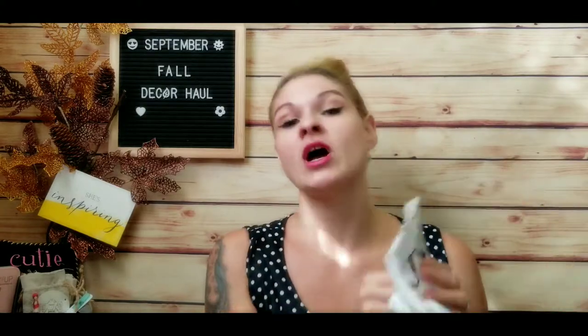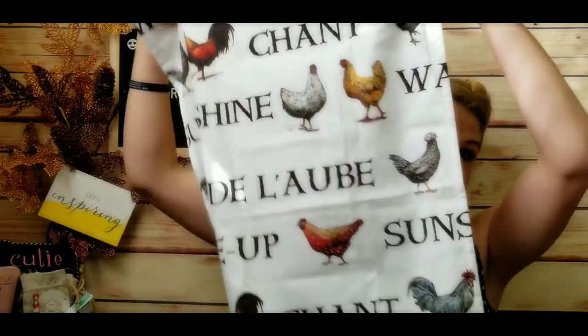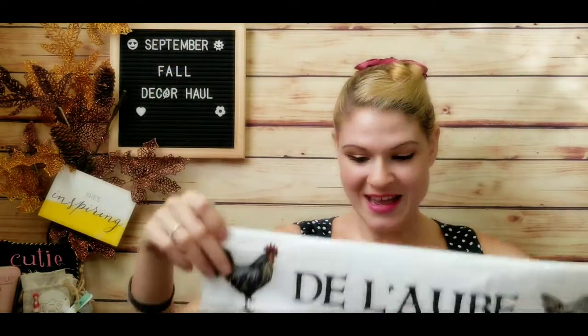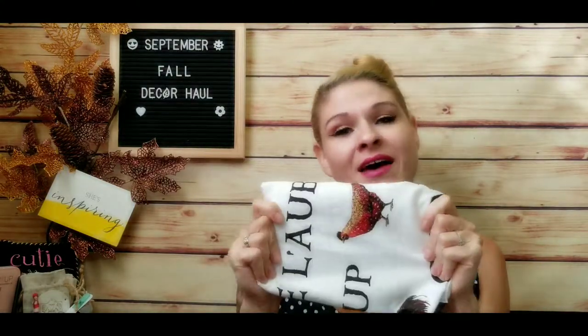I also found this tea towel at Walmart which I won't be using as a towel — I'm going to turn it into something different and do a video on that shortly. It's got all these different chickens on it, even a purple one that looks like Margaret, my lavender Americana chicken. If you haven't seen my video on my chicken coop and flock, you should check that out. This was only about four bucks and I'm really excited to turn it into something beautiful.